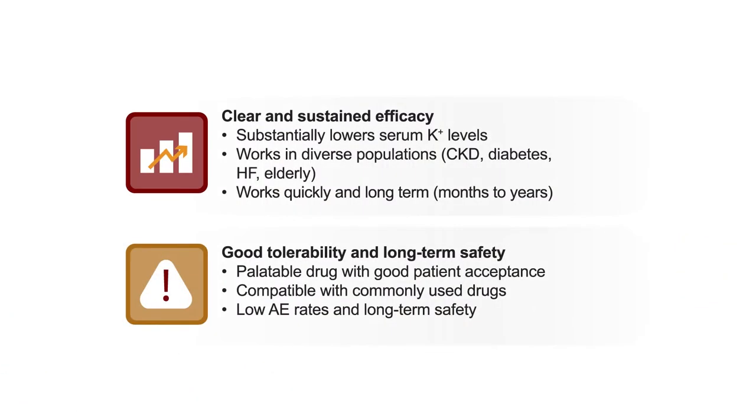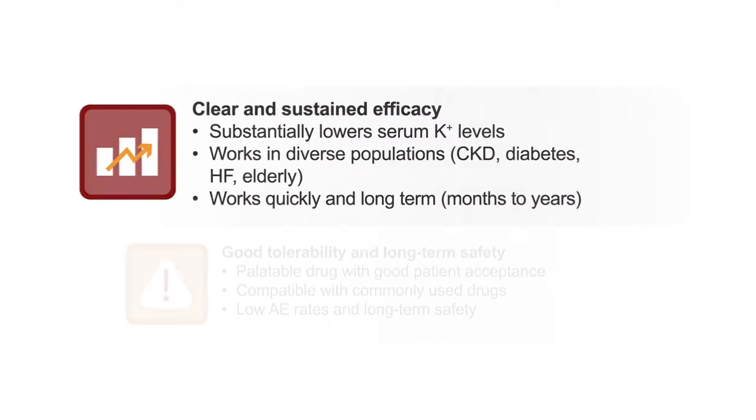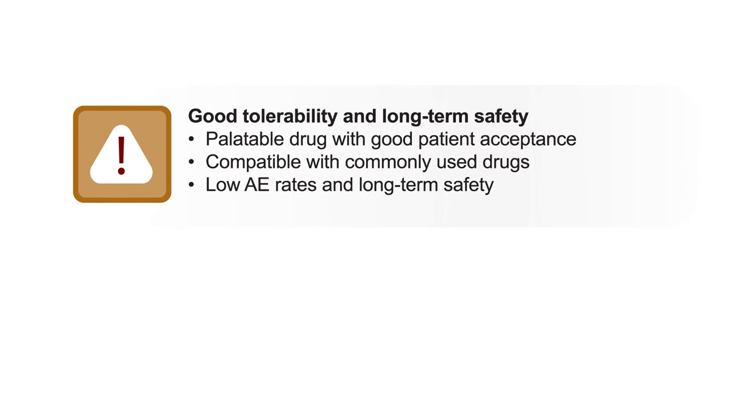If we're going to use a potassium binder, the key attributes are: consistent efficacy — lowering potassium reliably even when patients have increased intake — that it works in all populations of interest, that it acts rapidly and continues working consistently over time. We also want good tolerability, palatability, and compatibility with the large number of drugs these patients use.